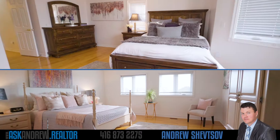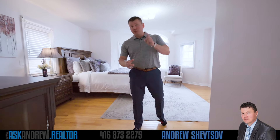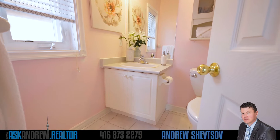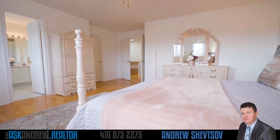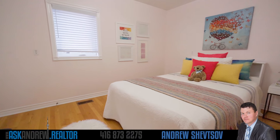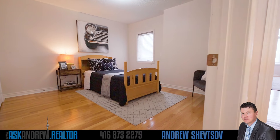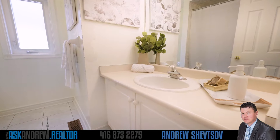Upstairs, you have not one but two huge master bedrooms, each with tons of closet space and each with its own ensuite. As well, you've got two very large additional bedrooms, as well as a main bathroom on the second floor.